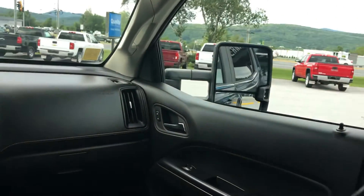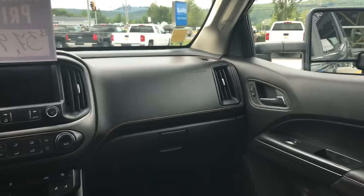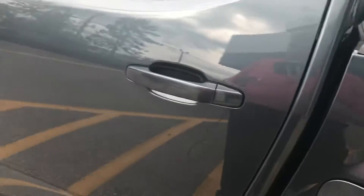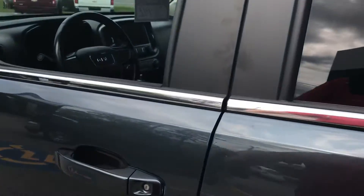You see kind of a wrap-around front. It's got a very nice looking dash on it with some nice chrome accents there. This would have your remote start — you just lock it and then hold that down. There would be a power seat on the driver's side.